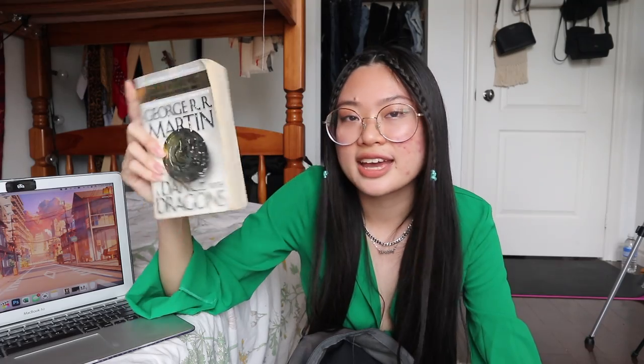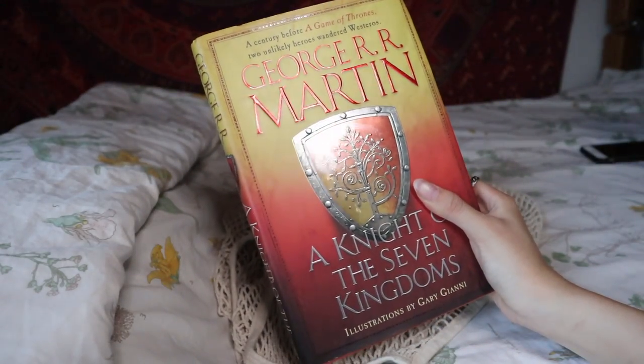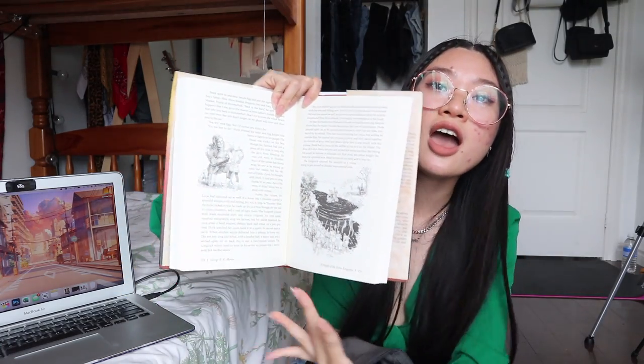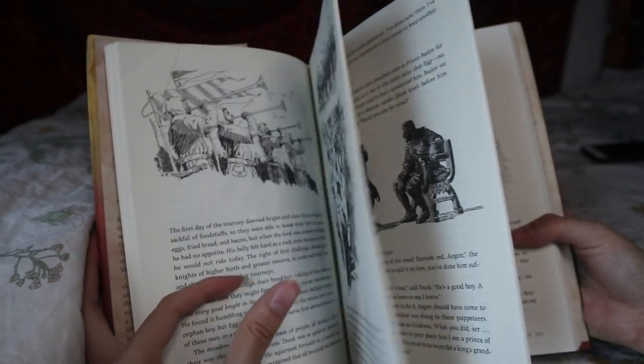I did get books — I got a Game of Thrones book, 'A Dance with Dragons' by George R.R. Martin. It's part of the A Song of Ice and Fire series. I love the TV series, it's my favorite ever, and I figured I'd probably like the books too. This was $1.99 — all paperback books are $1.99. I also got 'A Knight of the Seven Kingdoms,' a hardcover so it was $3.99. When I opened it in the store I noticed there were illustrations throughout — it takes place a century before Game of Thrones, so it's like a prequel. I wasn't sure if I'd get it but I thought, what if I never come across it again?